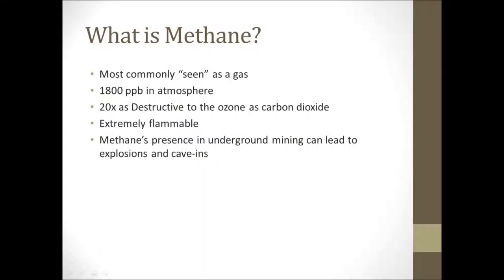Methane is extremely flammable and is an ongoing explosive hazard when working in underground mining operations.